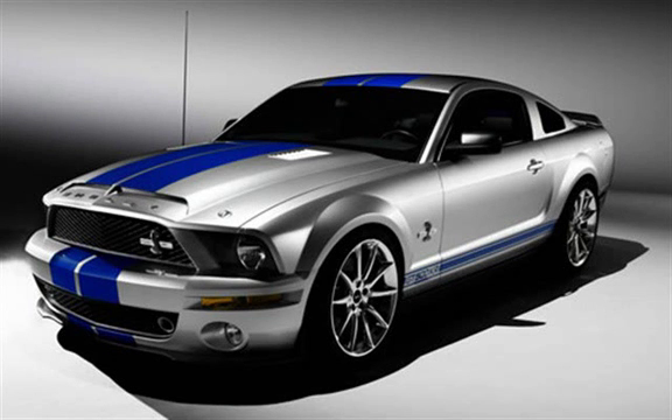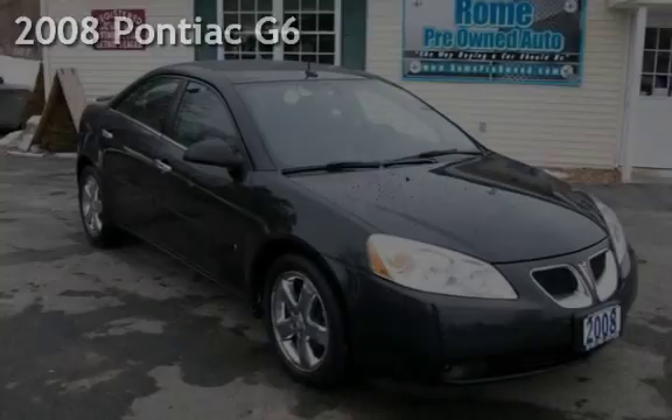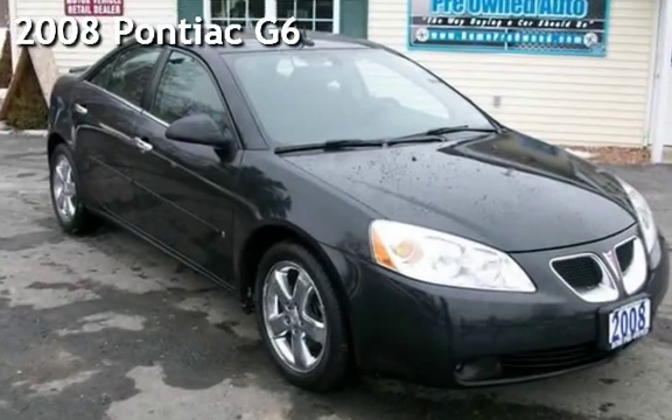Welcome to New York's fastest-growing pre-owned dealer. Presenting a pre-owned 2008 Pontiac G6.